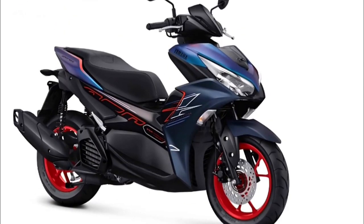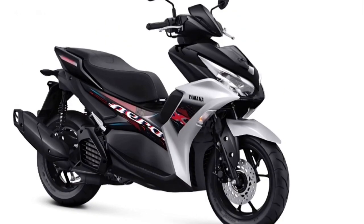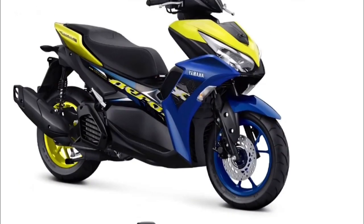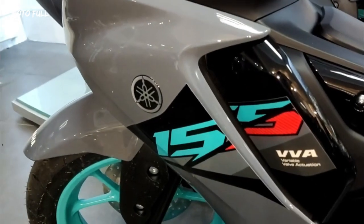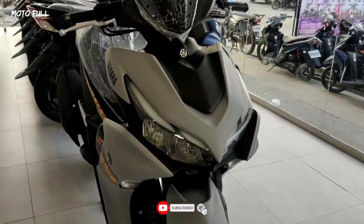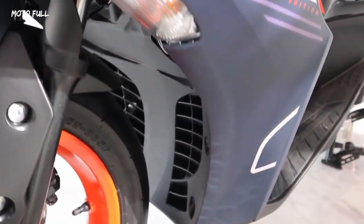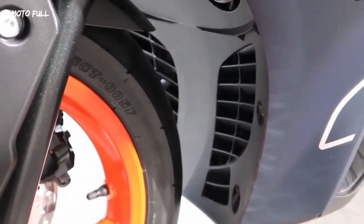The 2023 Yamaha Aerox engine is capable of producing a peak power of 11.3 kW at 8,000 rpm and a peak torque of 13.9 Nm at 6,500 rpm. Regarding the performance of this scooter, it is indeed quite powerful in the 155 cubic centimeter scooter class.